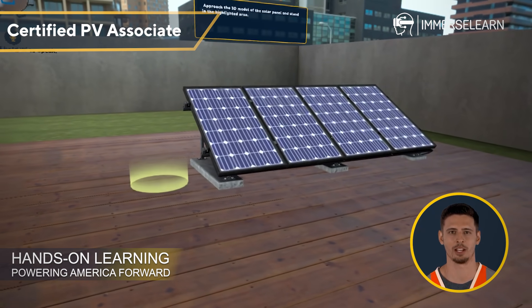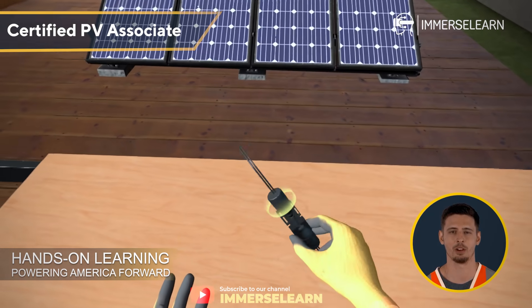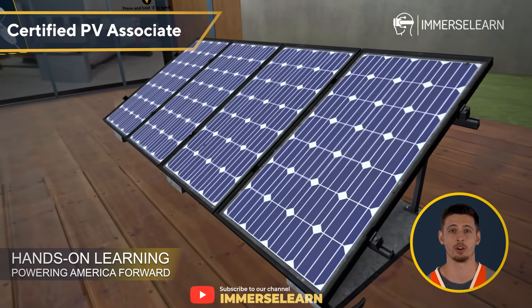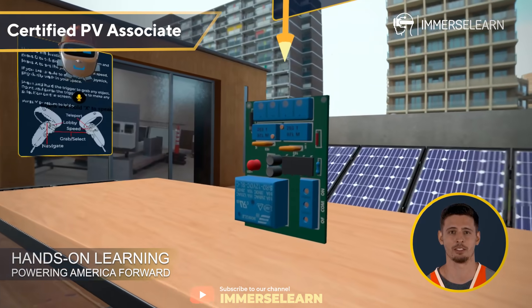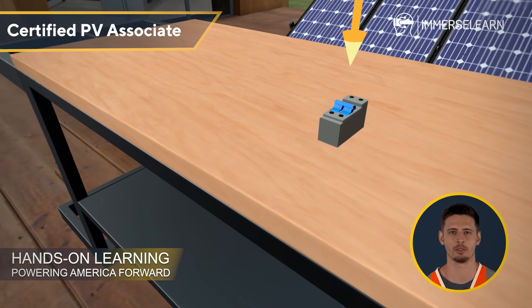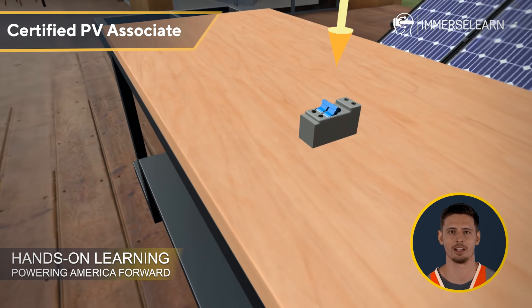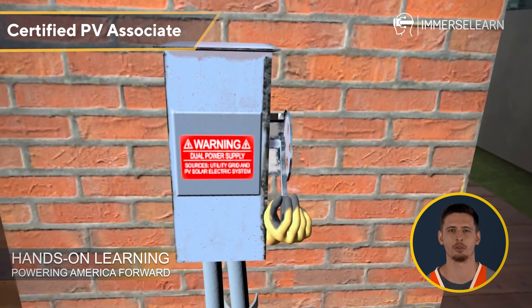Welcome to the immersive world of solar energy. Get ready to experience hands-on learning like never before with ImmerseLearn. In this VR training program, you won't just learn about photovoltaic PV systems — you'll explore, interact, and truly understand how they work. With lifelike visuals and engaging scenarios, you'll gain real-world skills that prepare you for the future of renewable energy.